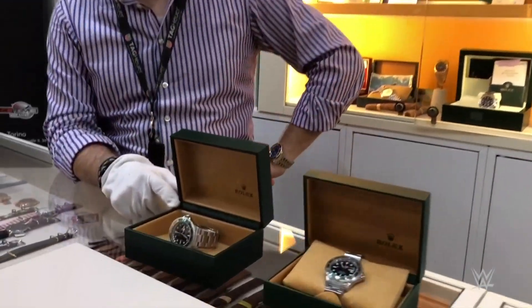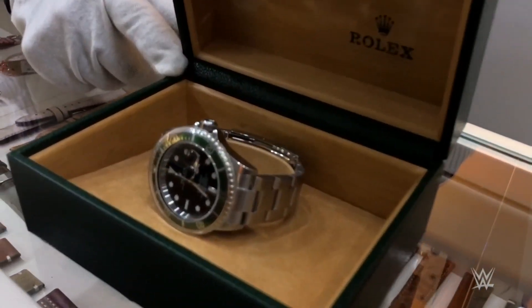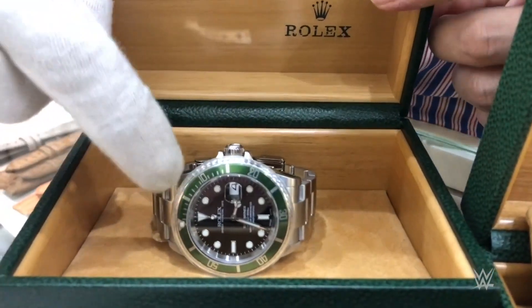What's the price on that? 70,000. It's from 2006 — originally 4,405 euros, now 12,000 euros.